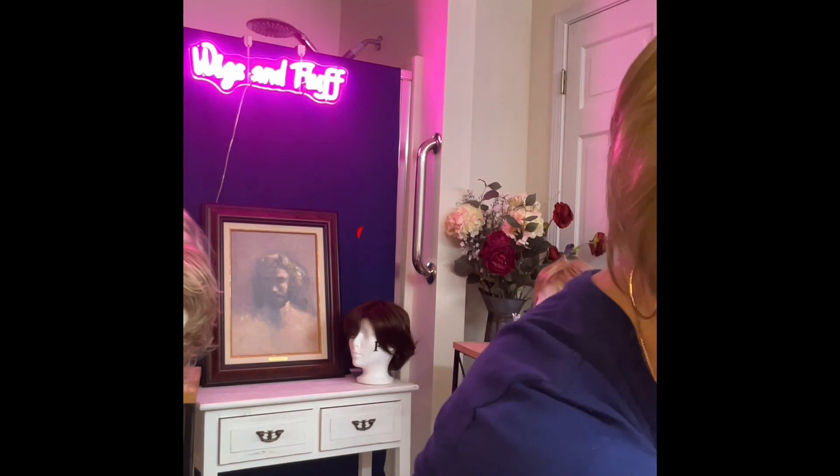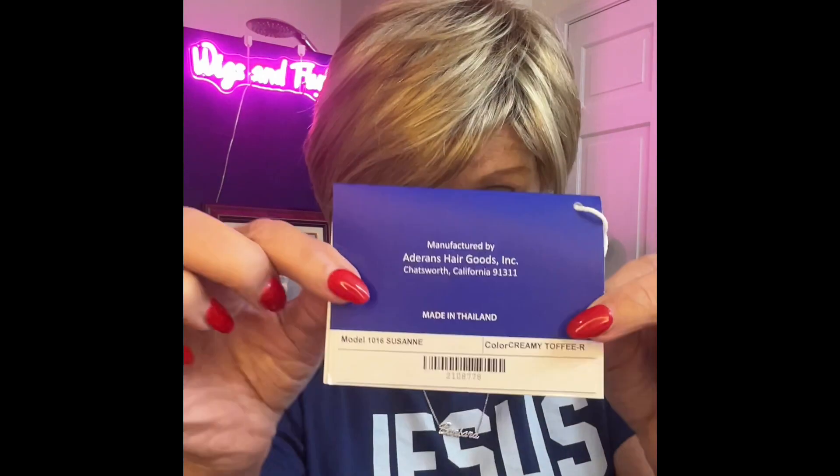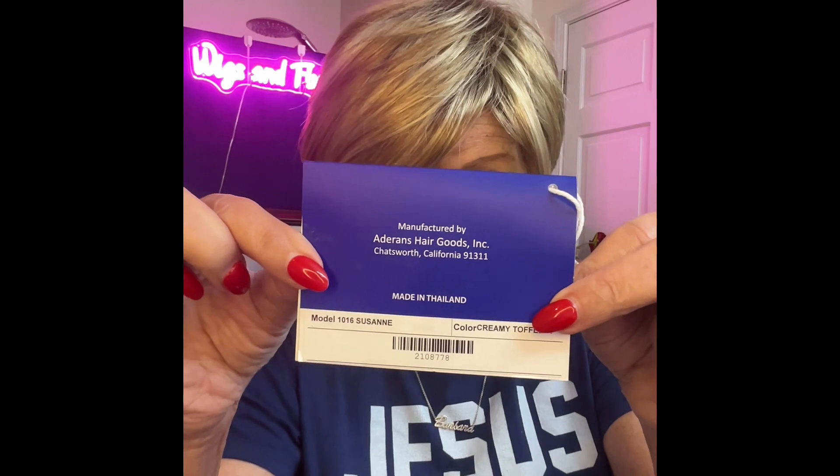On to our video of great expectations and poor results. Today I am wearing the Suzanne by the Alexander Collection of Rene of Paris, in Creamy Toffee Rooted. You can see the light brown roots in this.